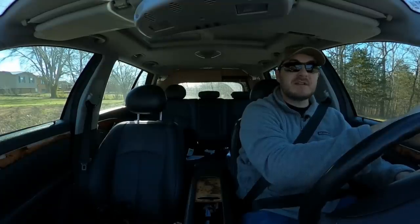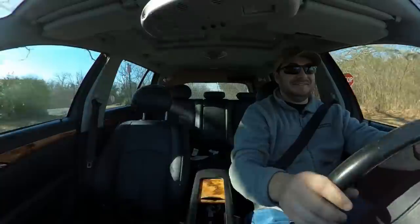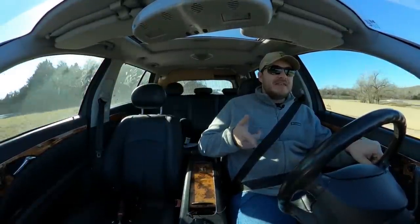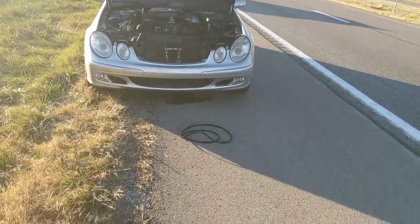Oh no, someone's about to rear-end me. But then on the way back — yeah, that's when the fun thing happened. About halfway home, the power steering went out. Then the battery warning light came on, and then it overheated. Can you guess what happened? It shredded the engine belt and left us stranded on the side of the interstate.